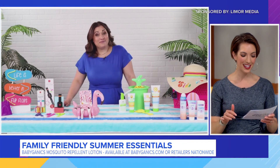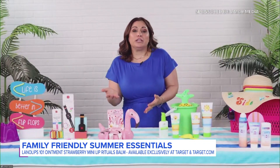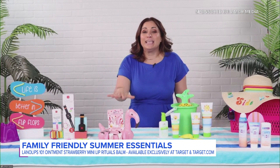We'll look into that. Now that the kids are covered, anything for our lips this summer? Whenever you're talking skincare, you can't neglect your lips, especially in the summer months. So over here, I have the new Lanolips 101 Ointment Strawberry Mini Lip Rituals Balm.